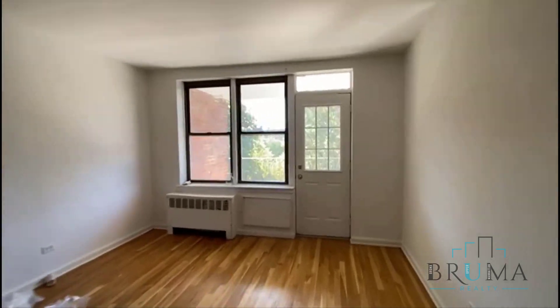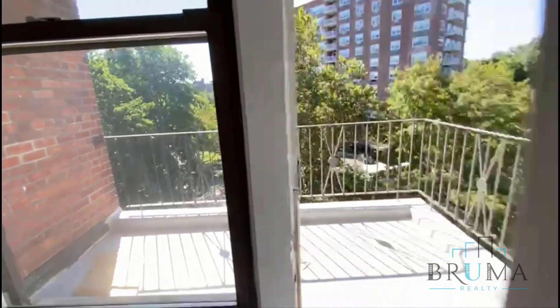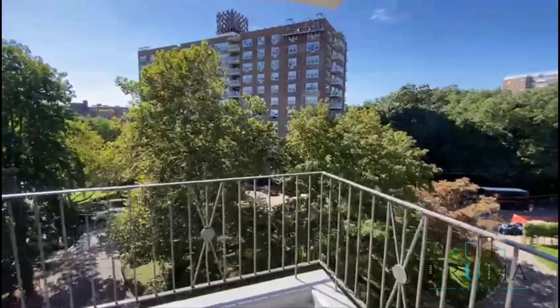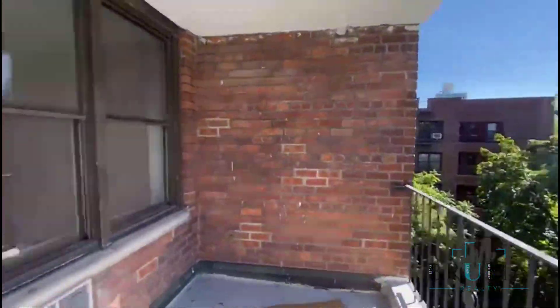This is your very long living room. We have a nice balcony with nice open greenery over here.